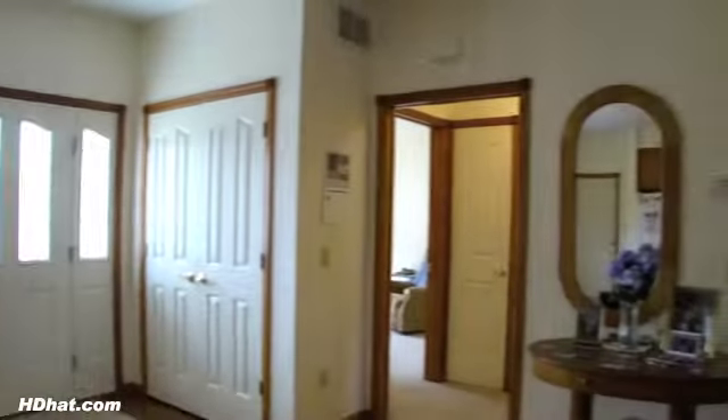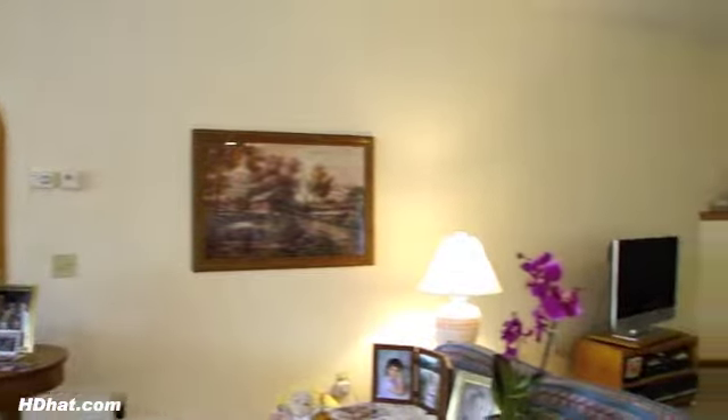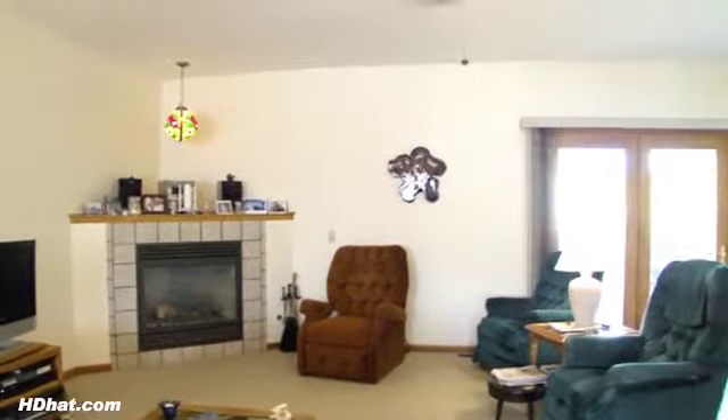Entering in the front is a large foyer with polished oak flooring, a very open floor plan, nine-foot ceilings, with kitchen, dining room, and living room joining together to make it wonderful for entertaining and family gatherings.